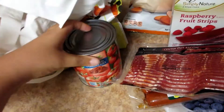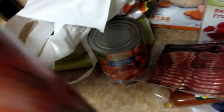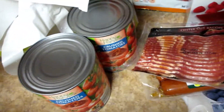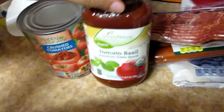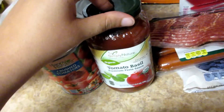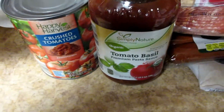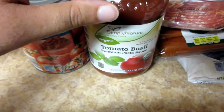I got some crushed tomatoes because I'm going to make chili this week — two big cans. I got some of the Aldi tomato sauce. Their pasta sauce is not only safe, but it also has no sugar in it. So if you're doing a Whole30, this is compliant.